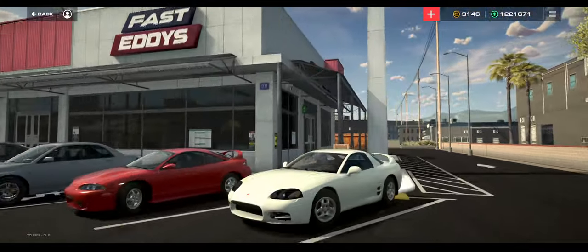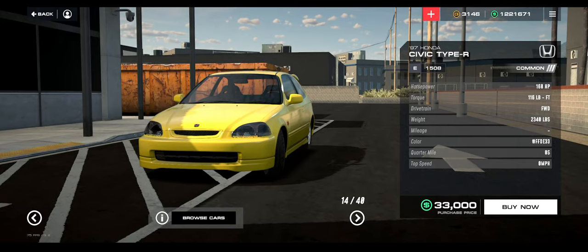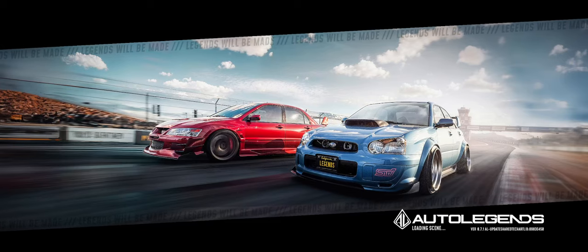We're going to do the Honda Civic Type R. As you can see, 160 horsepower is what it starts with, 33 grand. We're going to buy it and deliver it to my garage and see what we can do with it.